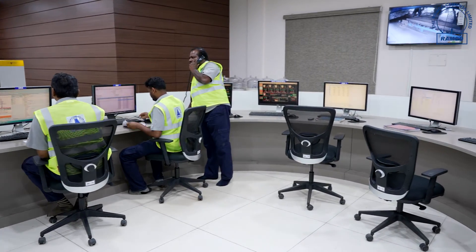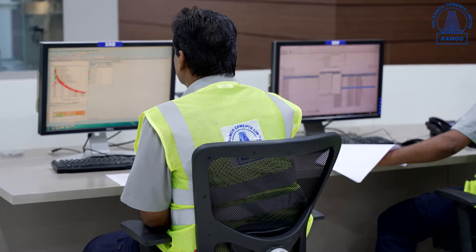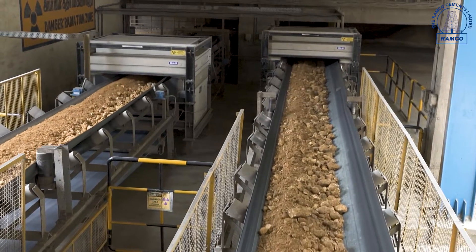The team at Arilur takes utmost care at each and every stage of quality in cement manufacturing processes. We have a cross belt analyzer that provides minute-by-minute results at the rate of 1000 meters per hour, helping us to homogenize limestone from different sources.